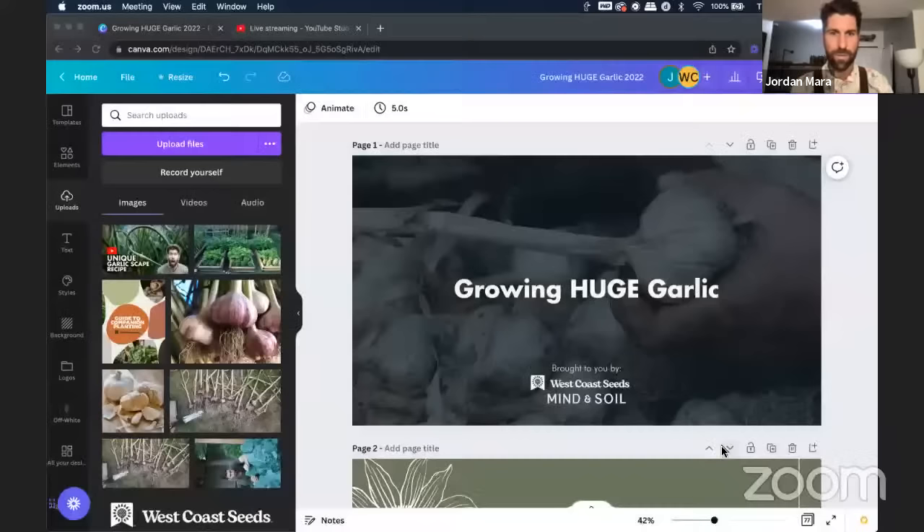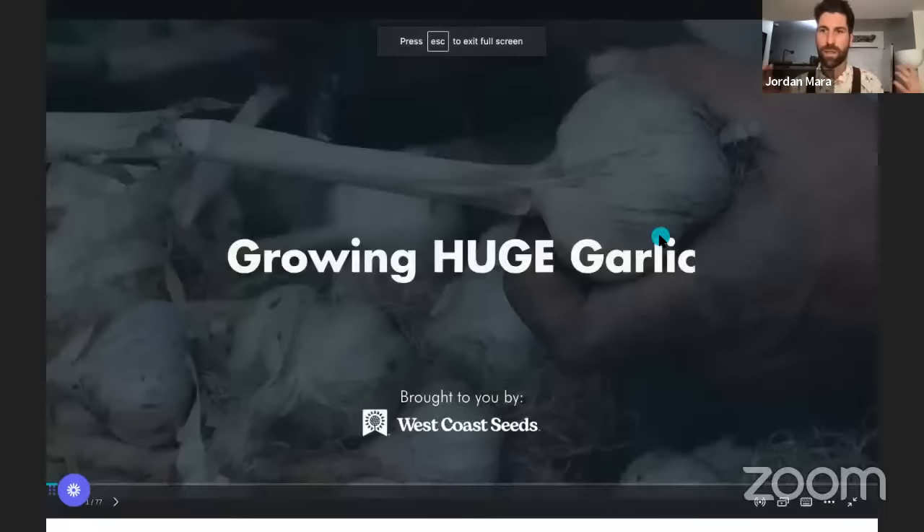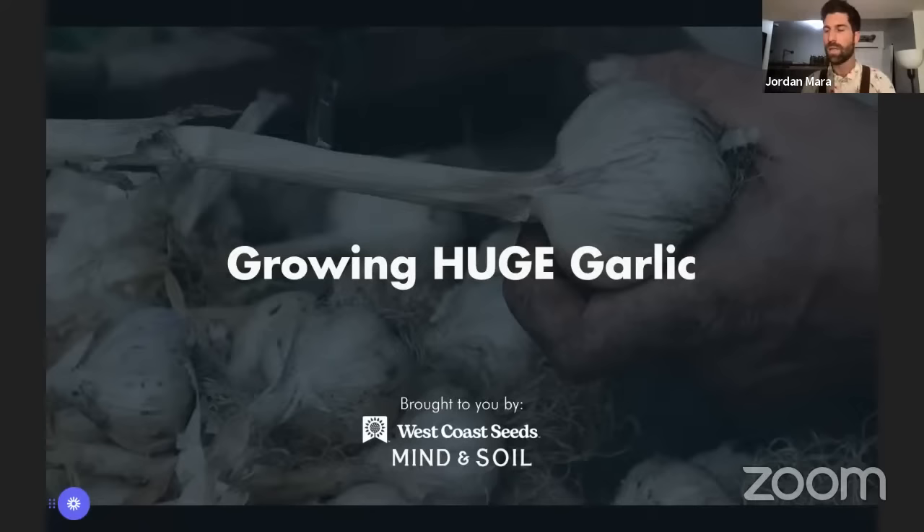We are going live here. I'm going to go ahead and get us settled in. I think we've got the screen share up and running. If you could let me know in the chat if you're able to see my screen — it should say 'Growing Huge Garlic.' If you can hear me, well, then that answers the question.